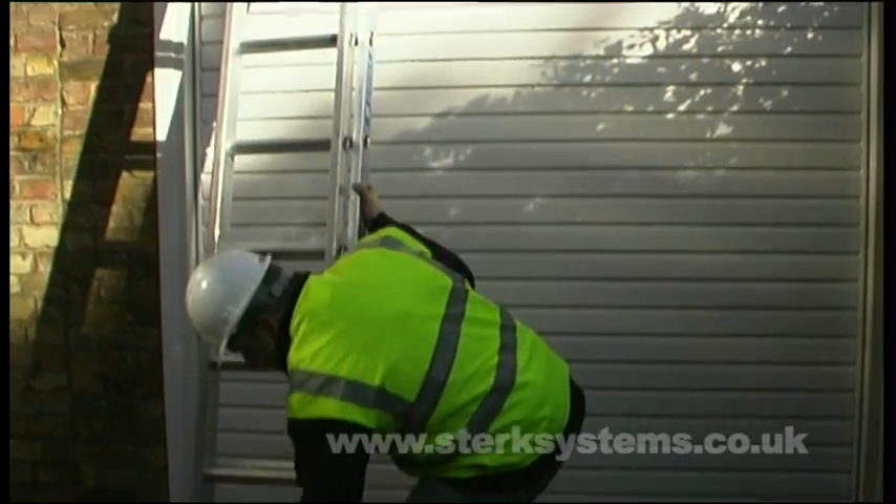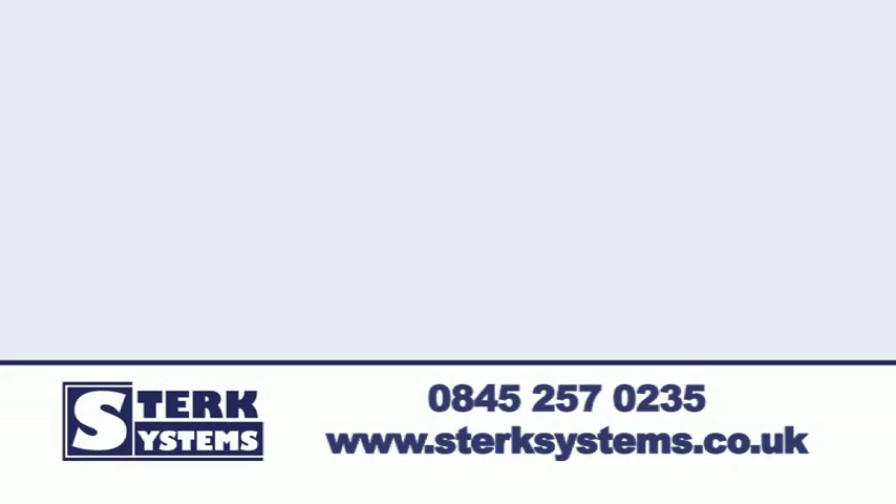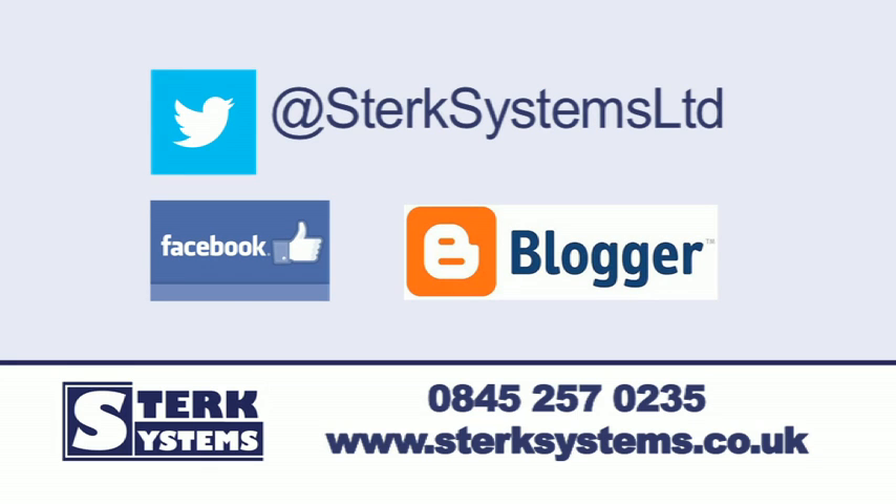This double industrial ladder is tested and certified to both British Standard Class 1 and EN131 standards. Visit our website today or call us now to find out more. Thanks for watching.